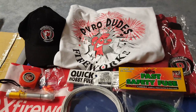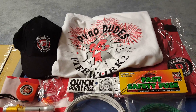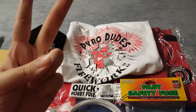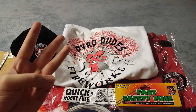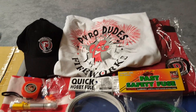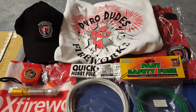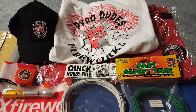To enter this giveaway you need to meet three requirements: be a subscriber to my channel, comment on this video, and like this video. We'll be doing the giveaway next Friday. Good luck to everybody, and I'll see you guys next time.